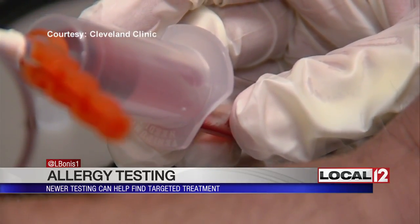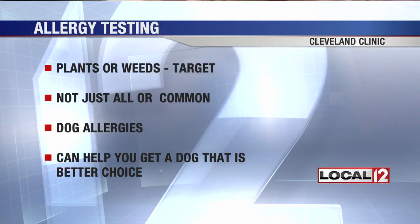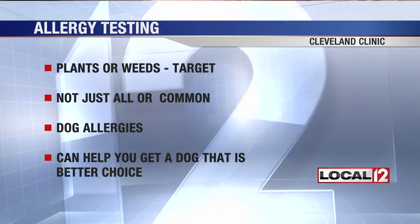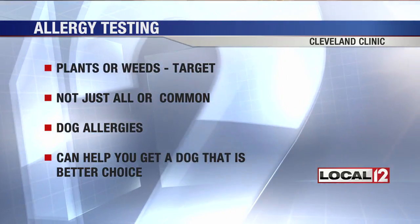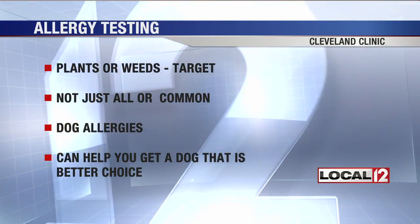If plants or weeds are your problem, it can help you get targeted treatment for what causes your severe symptoms — not just all weeds, but the one or two specific common ones that really bother you.